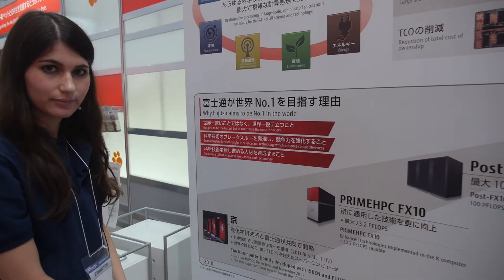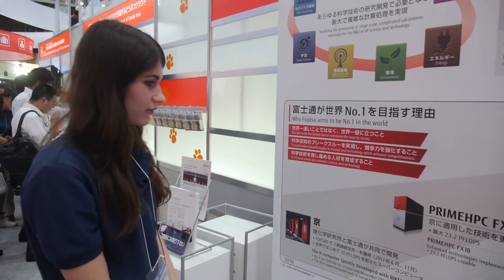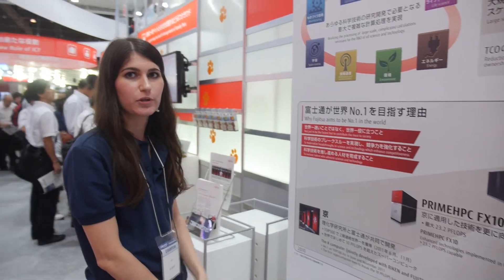So we're here at Ciatek. Who are you? Maya. So you work at the supercomputer division of Fujitsu? Yes, supercomputer marketing.